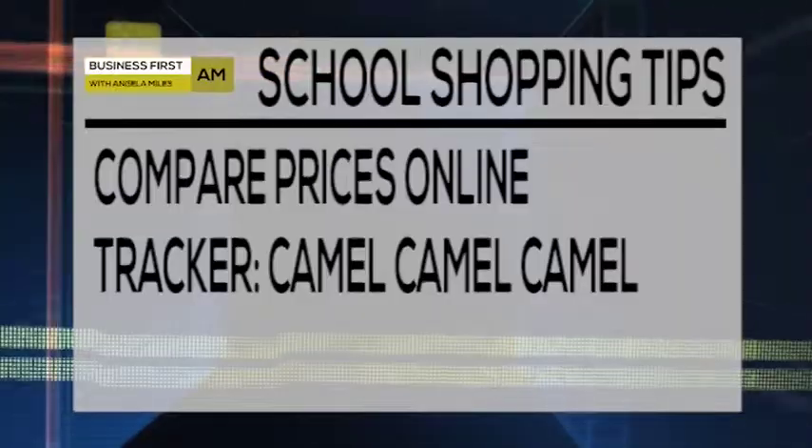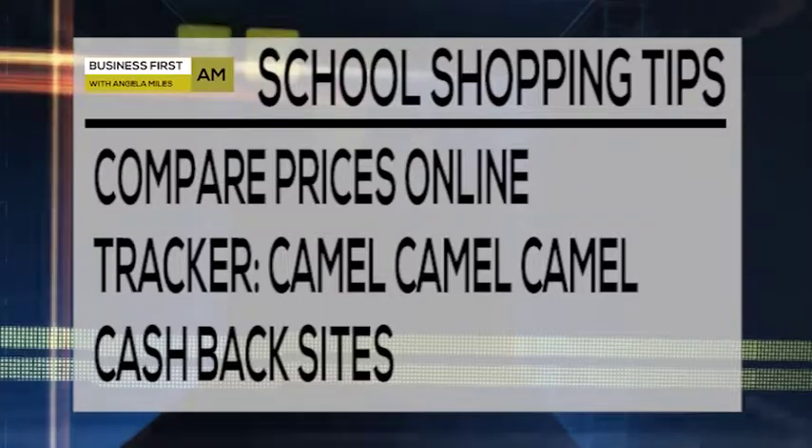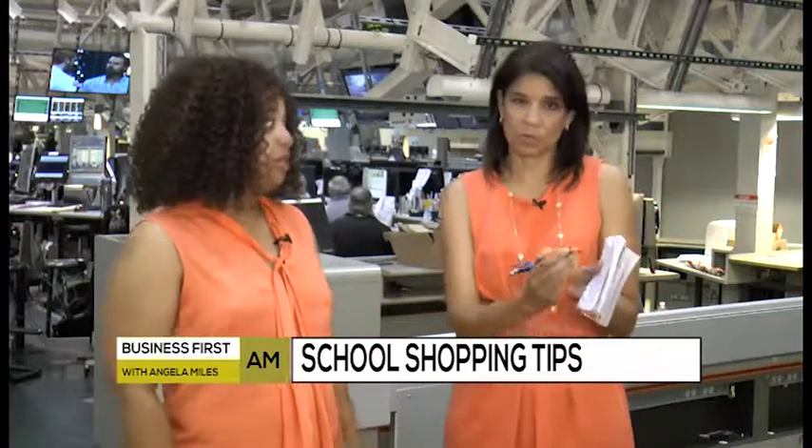You can also use an app. Shop Savvy is a great app that you can use. You can even use this when you're in the store to compare prices at other stores. Even Target or Walmart will do price matching. You can take advantage of those things to save money in the store — right on the spot. If you can prove on your phone that it's cheaper somewhere else, they will do price matching to save money.